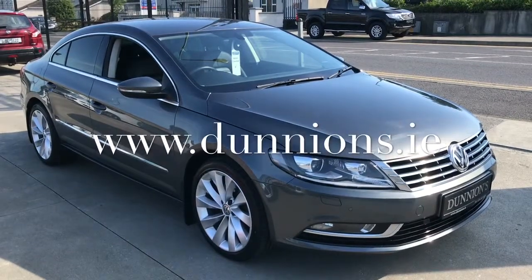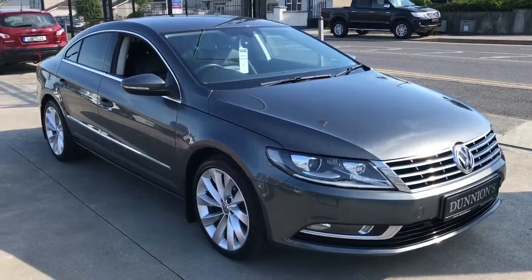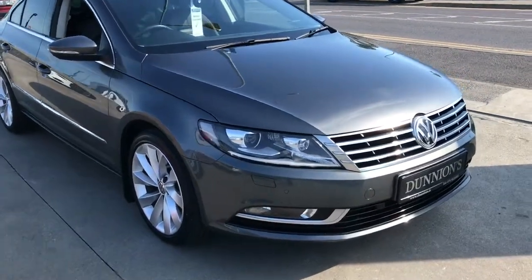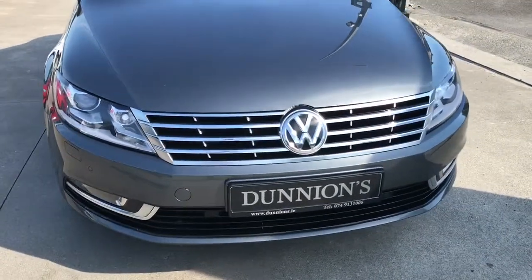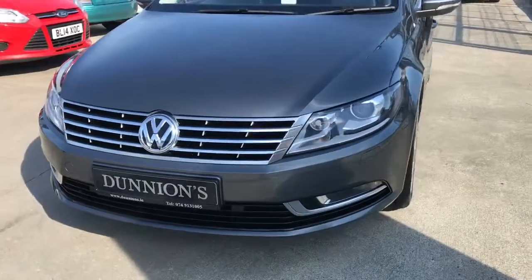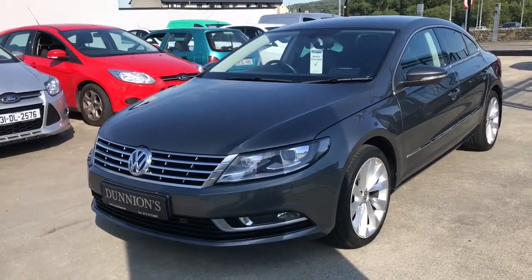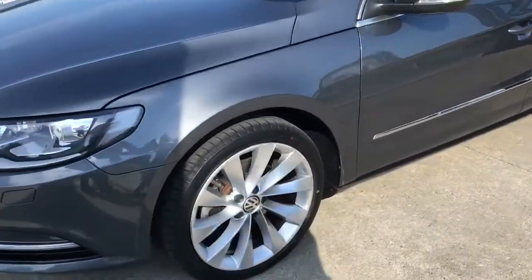Hello from Dunyans in Ballabuffet, giving you a video presentation of the 2017 high-spec Volkswagen CC GT 2-litre TDI Blue Motion, 150 brake horsepower, 27,000 miles, with a full Volkswagen service history. Road tax is £190 per year, under Volkswagen warranty until 2020. High-spec GT model including 18-inch alloy wheels.